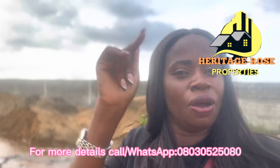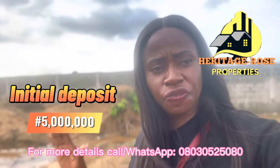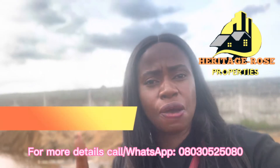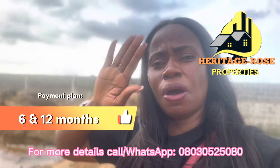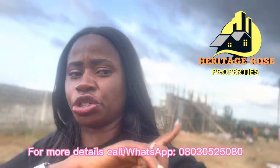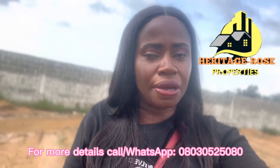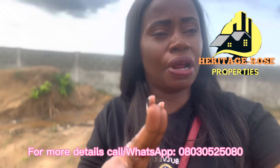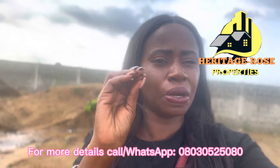If you want to invest, call me now before this promo ends. With an initial deposit, you can get into this beautiful project. We have payment plans even within the promo — you still have up to six months or twelve months to pay. In this estate we will be giving you wonderful facilities: perimeter fencing already in place, an estate gatehouse under construction, a general swimming pool, a tenement house, a children's playground, green areas, CCTV cameras, 24-hour electricity, 24-hour security, and portable drinking water.